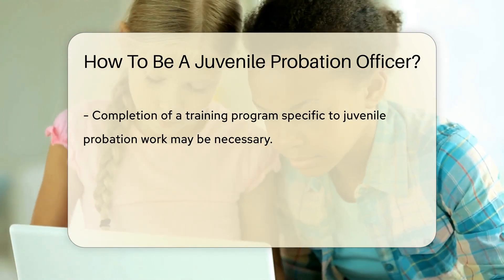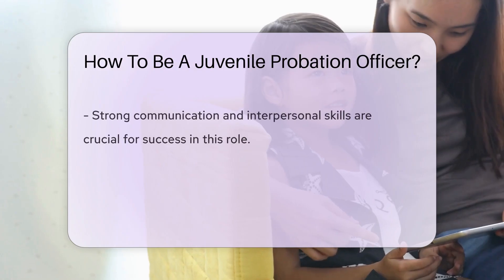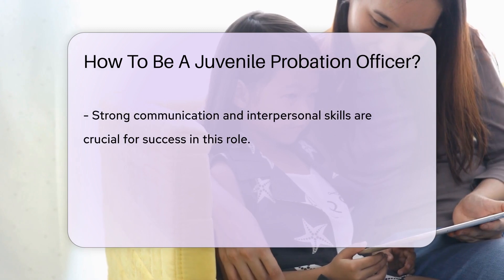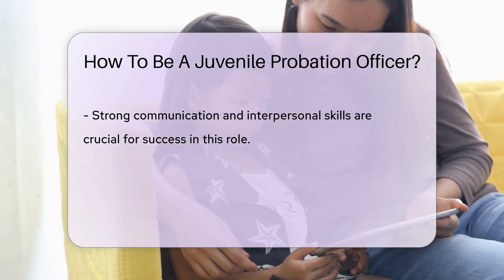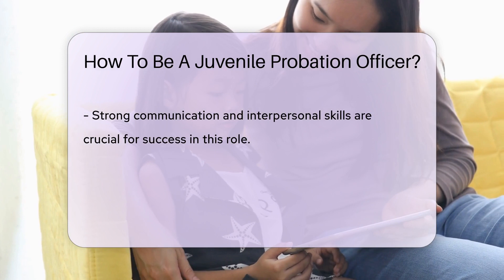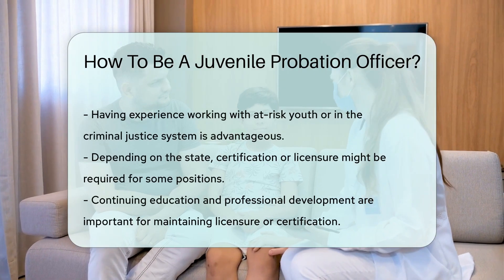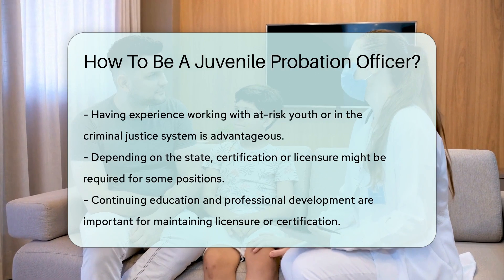Strong communication and interpersonal skills are essential for this role. Experience working with at-risk youth or in the criminal justice system can be beneficial. Some positions may require certification or licensure, depending on the state, and continuing education and professional development are often necessary to maintain licensure or certification.